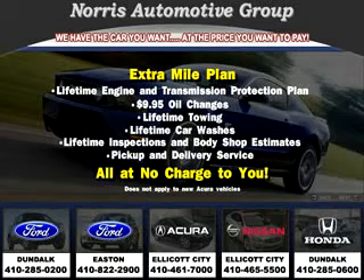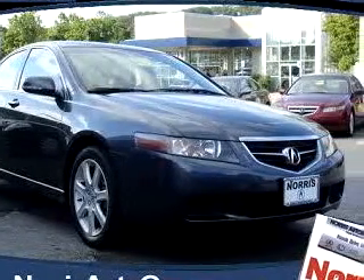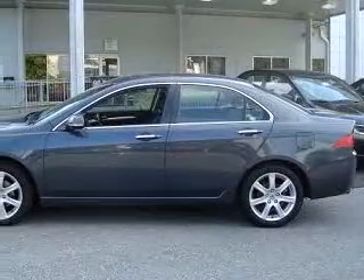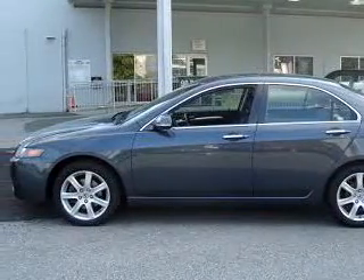Thanks for considering Norris Acura Nissan West for your next vehicle purchase. Here's an example of one of our fine pre-owned vehicles. Check out this dark gray 04 Acura TSX, equipped with a four-cylinder engine and a six-speed manual transmission with only 51,943 miles.